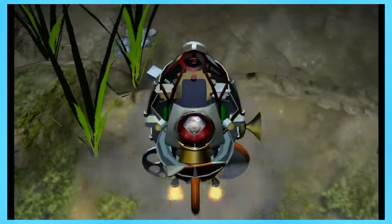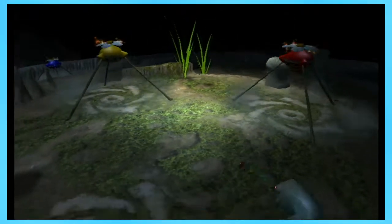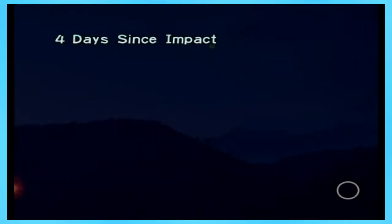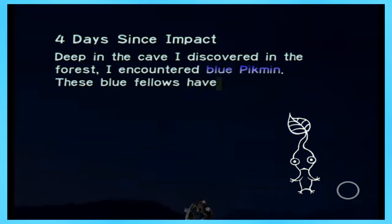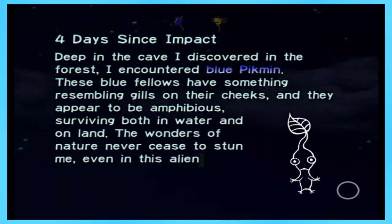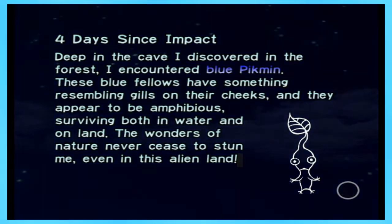So that's the end of day four. Oh no, I left two Pikmin. It's always so brutal to see them getting left behind. Four days since impact. Deep in the cave I discovered in the forest, I encountered blue Pikmin. These blue fellas have something resembling gills on their cheeks, and they appear to be amphibious, surviving both in water and on land. The wonders of nature never cease to stun me, even in this alien land.